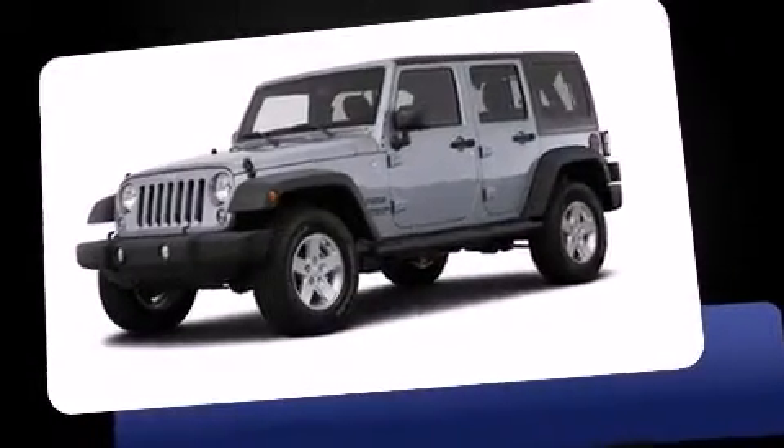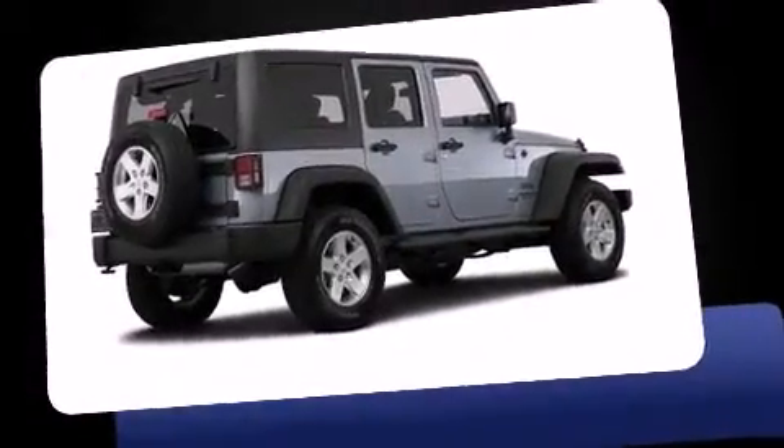The 2015 Jeep Wrangler Unlimited. It features a standard transmission, four-wheel drive, and a refined six-cylinder engine.